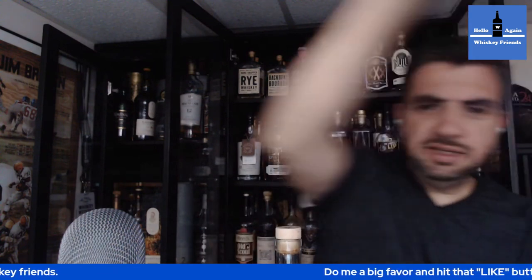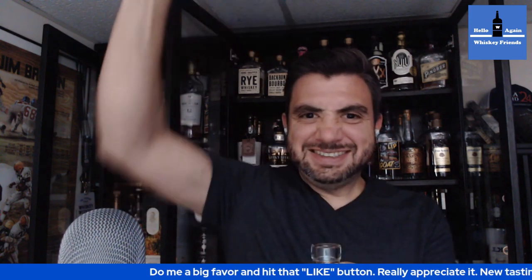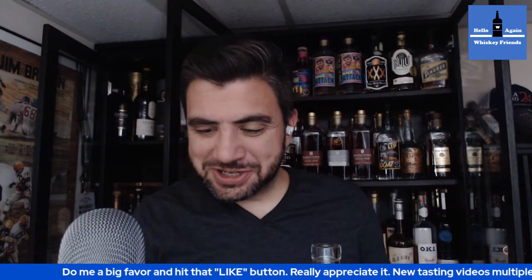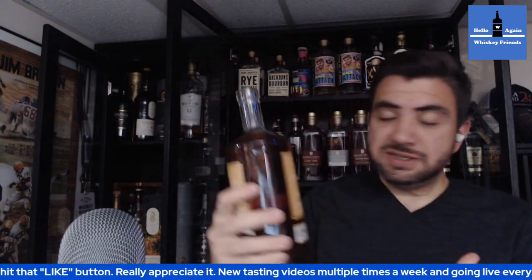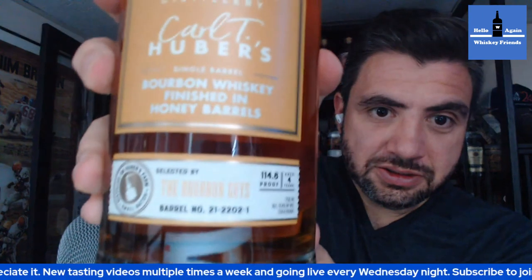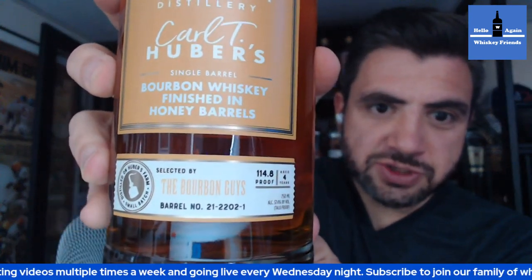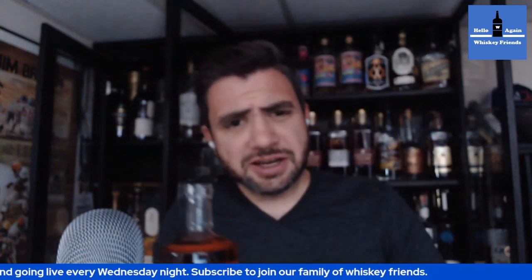Let's open that up — get a cork pop. That sounded pretty good. Now, with these Starlights, they are age-stated. This one here was four years. I got this one at the Party Source. But if you see a honey finished one in general, or you've just been afraid of Starlight, maybe this overall review will help you.